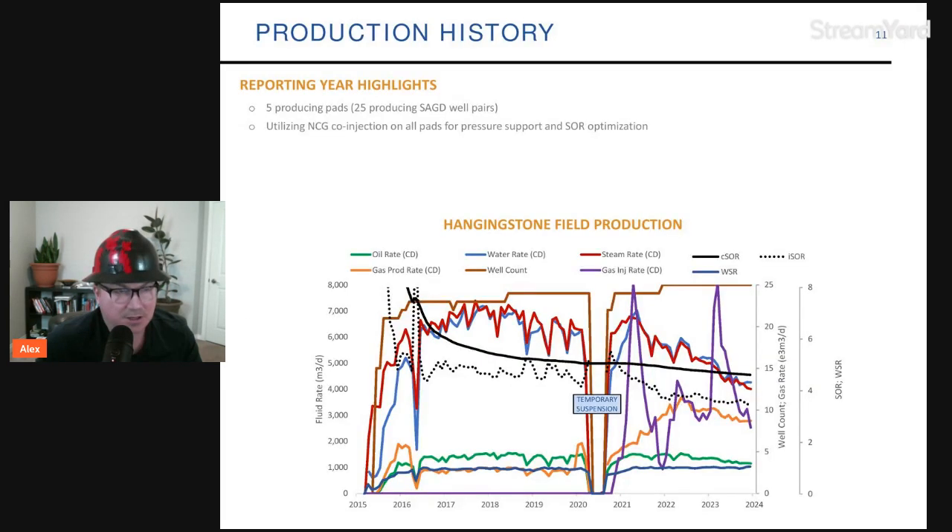Looking at production history: they have five producing pads, 25 producing SAGD well pairs, and NCG CO2 injection utilized on all pads. Recently they drilled two additional well pairs, bringing the total to 27. As you can see on the chart, production has barely declined over time — that's the green line. But looking at the red line, steam injection rates declined significantly from 7,000 cubic meters per day to about 4,000 cubic meters per day. Water-to-steam ratio is fairly steady, showing good bottom-hole pressure management.